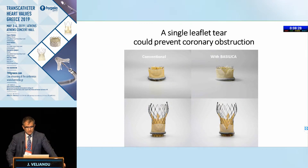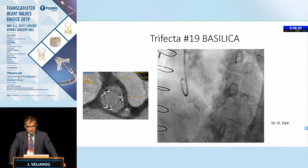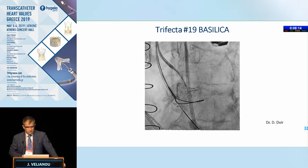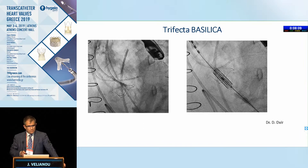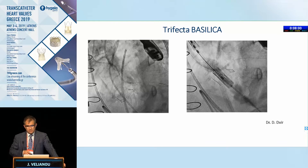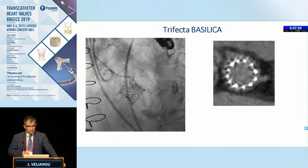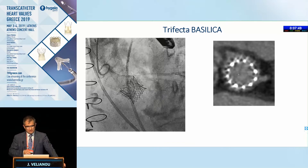Here's what it looks like — pretty impressive when you actually see it, that this should work. Here's an example by Danny Dwyer, who presented here last year. In a trifecta valve, going through with a stiff wire, still protecting the left main because there are still issues sometimes. Basically snaring it, pulling it out, putting the valve in place — and everything should work out fine. Still protecting it. I think it takes a brave person to still not protect it. Happy with the flow, and the patient did well.